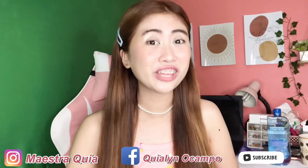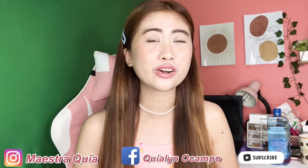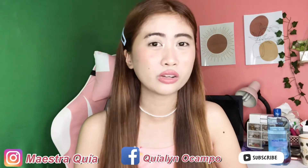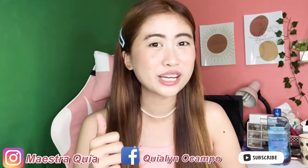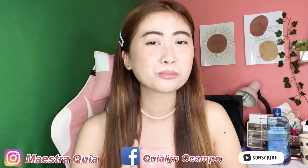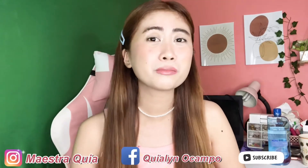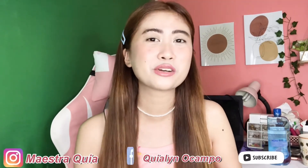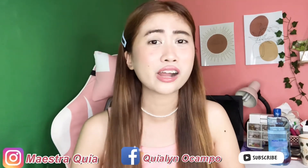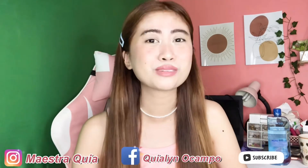That's it guys! Thank you for watching. Don't forget to subscribe, like, and share this video if you enjoyed it. If you want to request other products for me to review, just comment in the comment section and we'll see if we can get that product. Thank you so much to everyone who trusts and supports this vlog. Our subscribers keep growing, and even if it's one by one, I'm happy — it means my YouTube channel is truly growing.